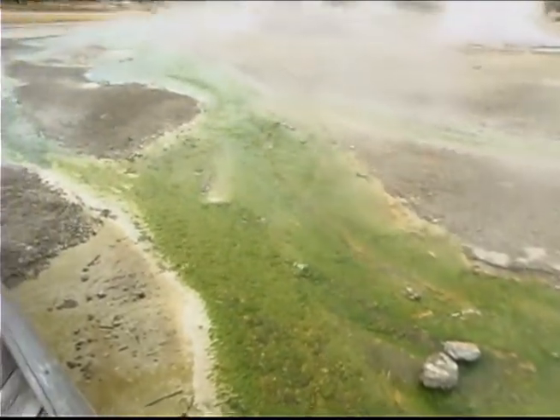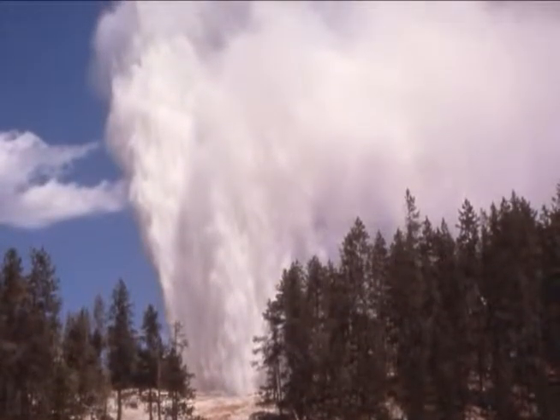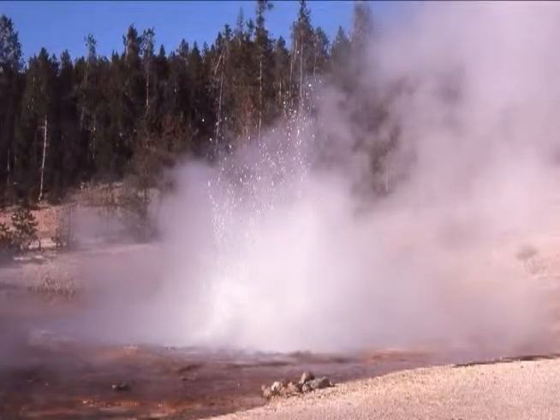At Norris you'll find Steamboat Geyser, the tallest geyser in the world, which during major eruptions blows water and steam 300 feet into the air with a thundering roar. Norris is also home to Echinus Geyser, the largest acidic geyser in the world. Acid geysers are rare, and Norris boasts more than anywhere else on Earth.